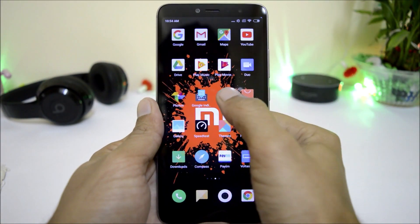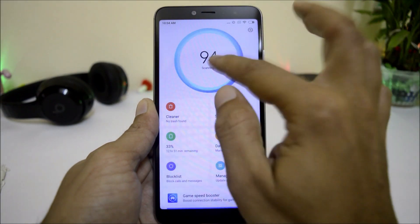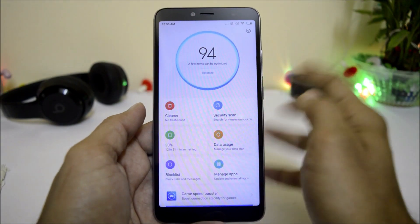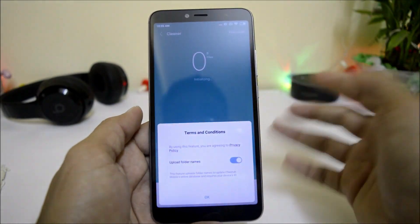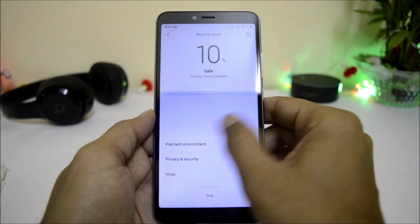With this update, they have also updated the Security application. You can see new animations available here, which is pretty cool. Under the Security application, not everything has been updated — the Cleaner app remains the same older one — but the Security Scan UI has been updated.